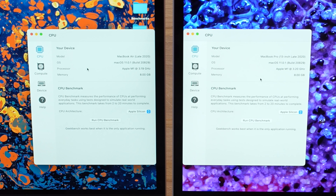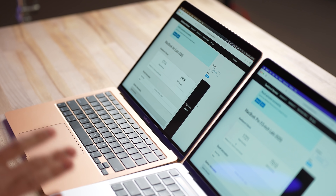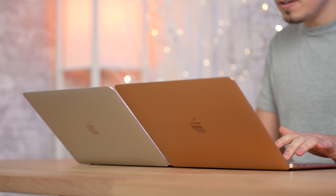In Geekbench 5, we have the MacBook Air with 8GB of memory and the MacBook Pro also with 8GB. The M1 on the Pro is clocked slightly higher — 3.2GHz instead of 3.19GHz. After running the benchmark, the scores are basically the same within a margin of error. Even without a fan, the MacBook Air gets basically the same performance in Geekbench 5. Now let's run the Metal GPU test.